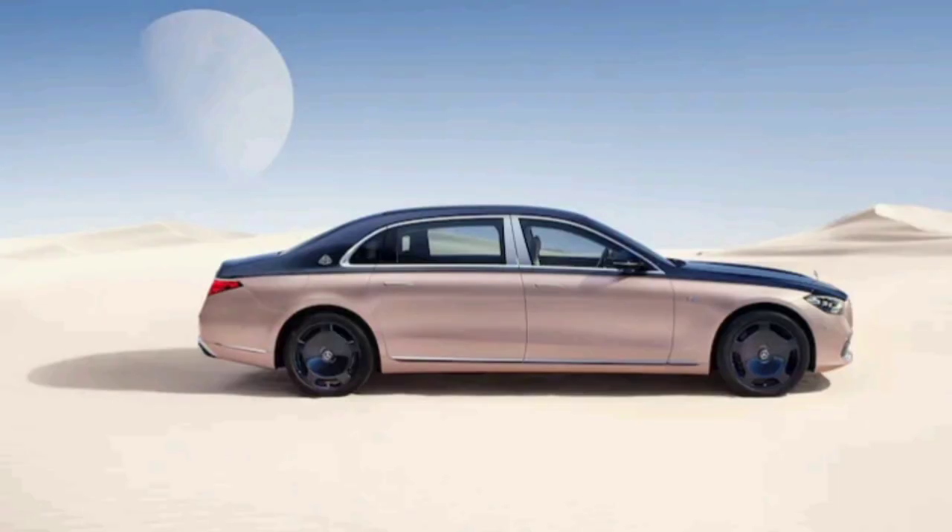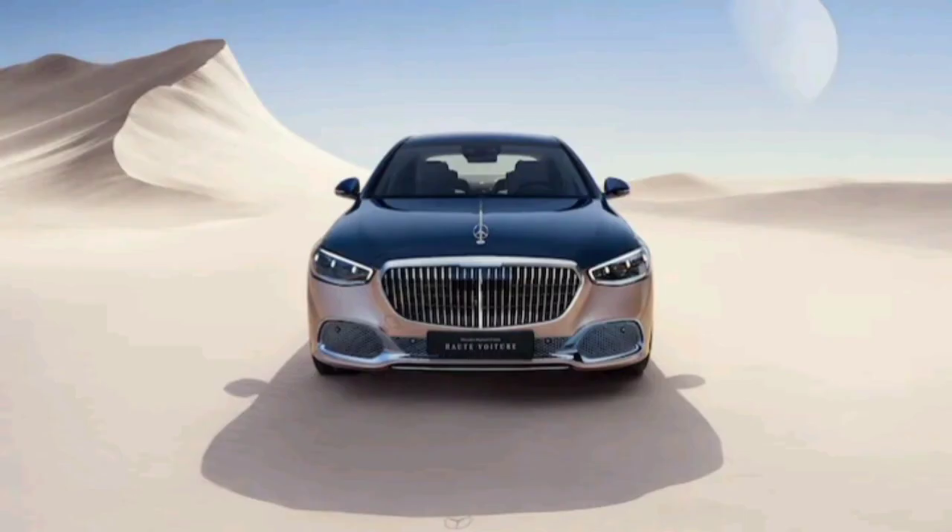When someone sees another in a Maybach, images of high-class living instantly spring to their minds. Well, for those who want to live in a sophisticated, even higher level of culture, that standard S-class Maybach just isn't curated enough. What the fashionistas want is nothing short of an art piece in the shape of an S680, and that's exactly what the Eau d'Or Haute Car delivers.